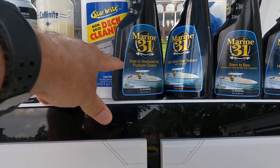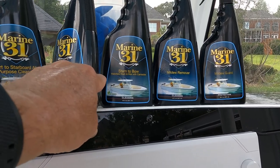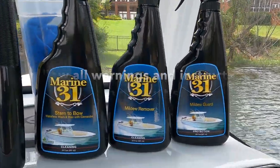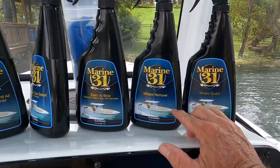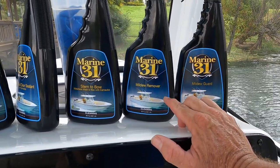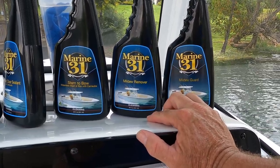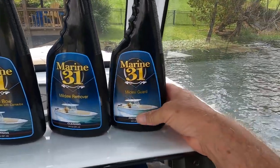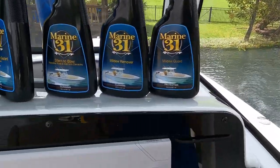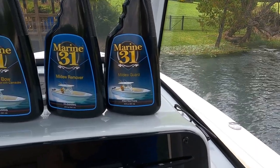I also just picked up the Starbright all-purpose cleaner for touch-ups, and there's a stern-to-bow waterless wash and wax I've tried a little bit — the verdict's still out on that one. Two products I really like from Marine 31 are the mildew remover and mildew guard. One of the worst problems on a boat is getting mildew on your vinyl — it's going to happen no matter what. The mildew remover is the best cleaner I've found: spray it on, let it sit for three minutes, rinse really well, dry it, and right after that apply the mildew guard. This product actually inhibits mildew growth. I use it a lot on my pontoon, which has vinyl everywhere, and it works very well.